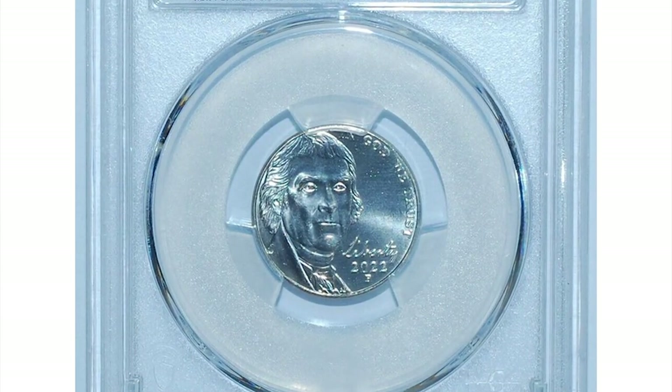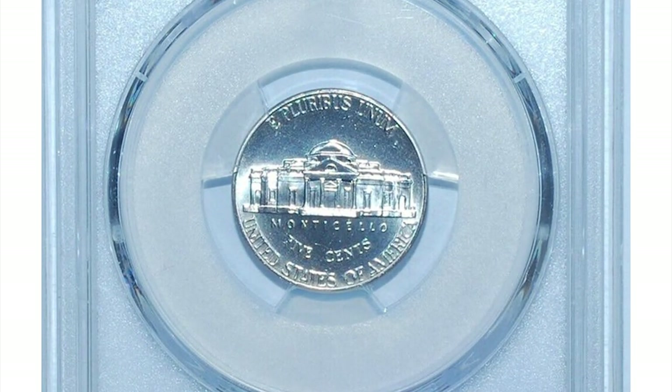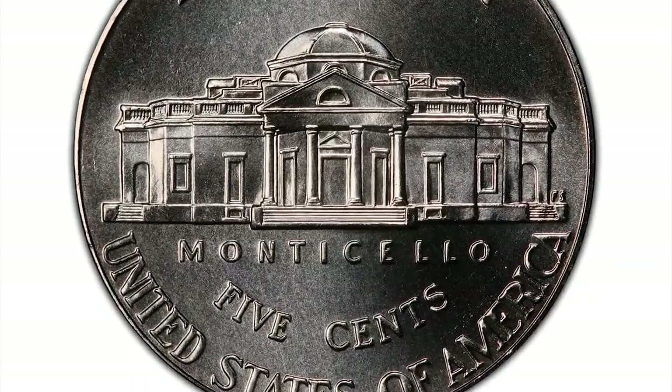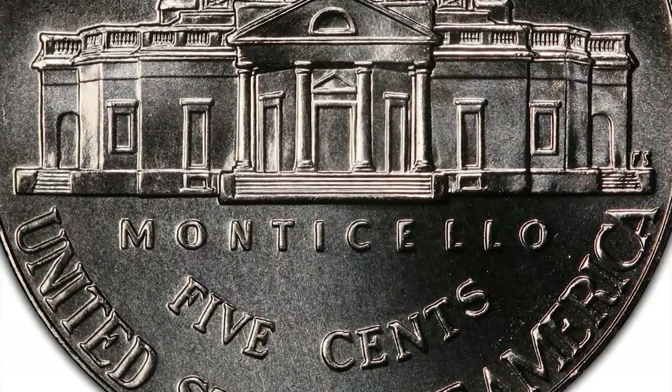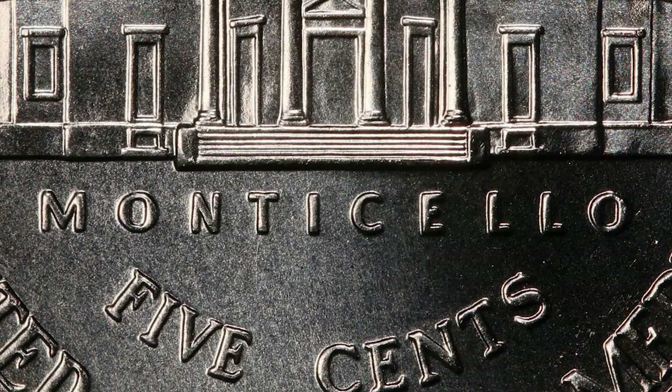This is a 2022 P Jefferson Nickel in mint state 67+ condition with full steps. Full steps is a numismatic term that identifies five or six fully struck and aligned steps on the porch of Monticello building.